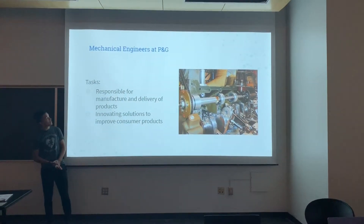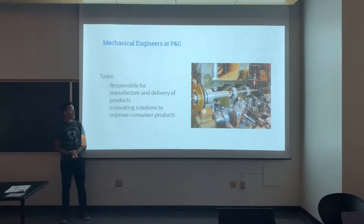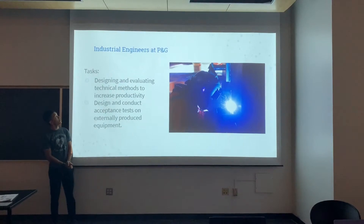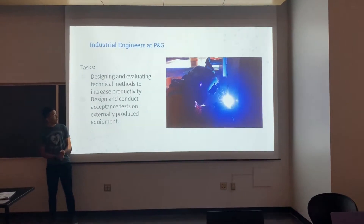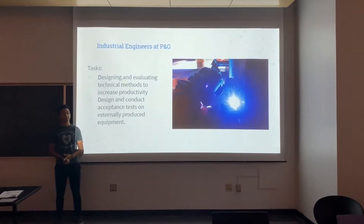Next we have mechanical engineers and they're responsible for assemblies at Procter & Gamble and factory work. Next up, industrial engineers at P&G are doing a lot of designing and evaluating the efficiency of products and systems as well.